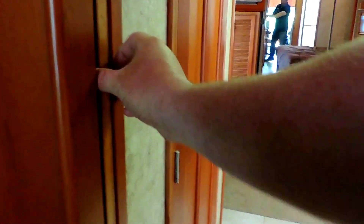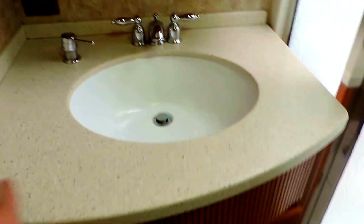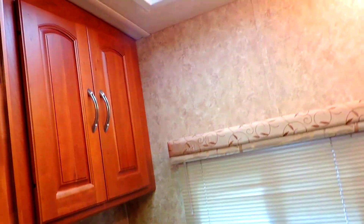Real wooden pocket doors separate the coach from the restroom. In the bathroom it's a split walk-through bath with a cabinet sink, Corian countertops, medicine cabinet dressing mirror, and a huge corner glass shower — all on the right side. On the left is a restroom with a foot flush stool, cabinet, fantastic fan, and mirror. There's also cabinet storage and a built-in Dirt Devil vacuum cleaner with all the attachments.